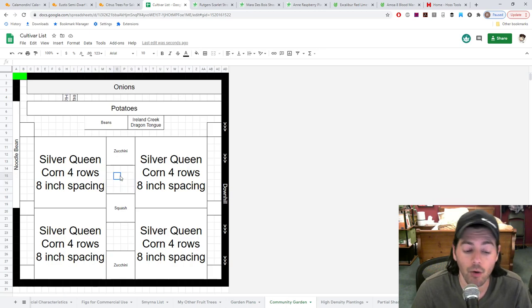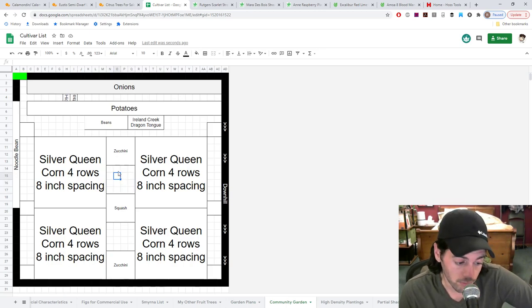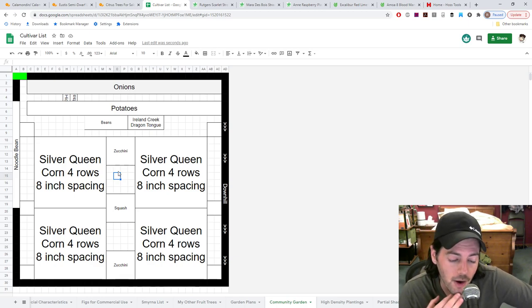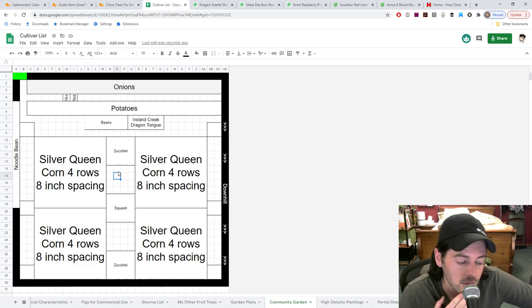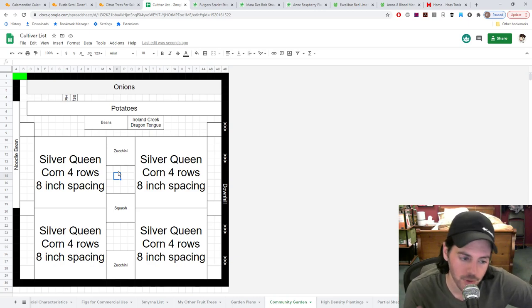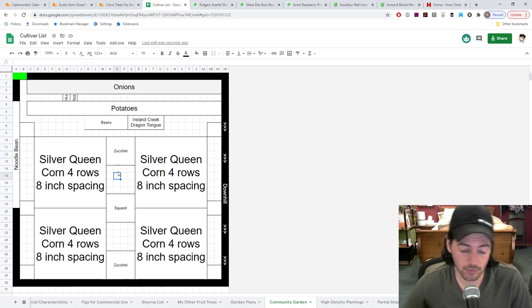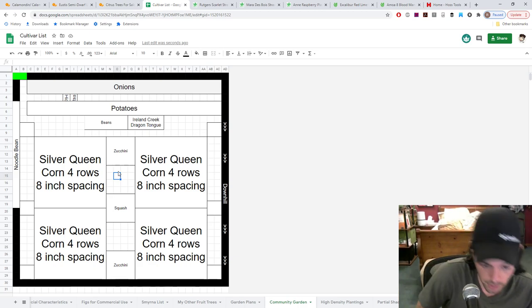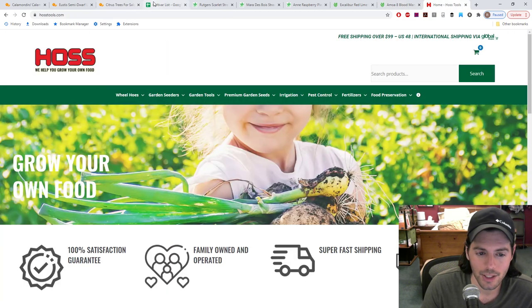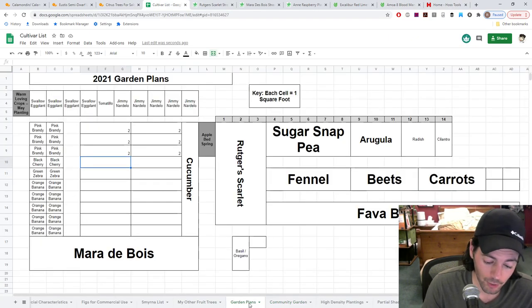I hope you guys were patient through all that planning. This is exactly how you should be doing it at home — make yourself a little chart. Get into Excel or Google Drive, create a spreadsheet where each little box represents one square foot. There are many different ways to do it, but this is such an easy way to move stuff around, figure things out, and have a plan so that when you go into the spring, you just follow it.